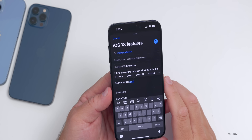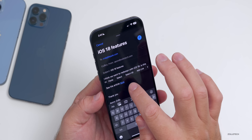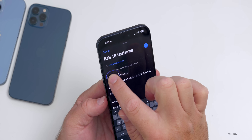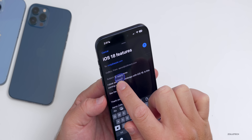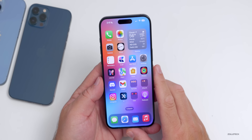Also when selecting text, the magnifier has been updated in iOS 17. I'm not sure if you use this a lot, but it makes it much easier to use compared to before — the magnifier was very small previously. I really appreciate that update.